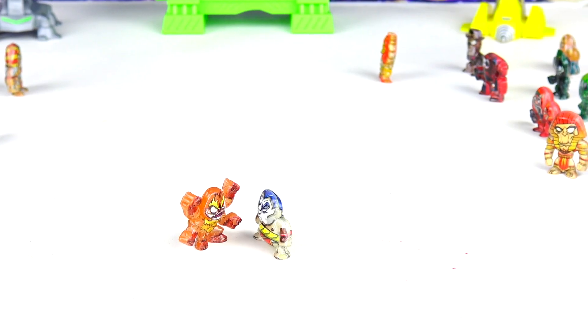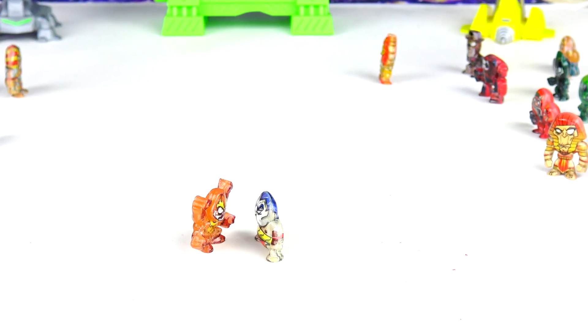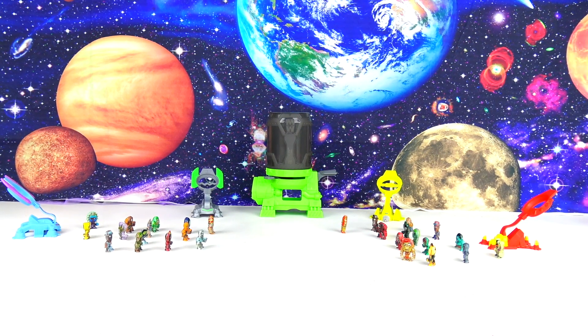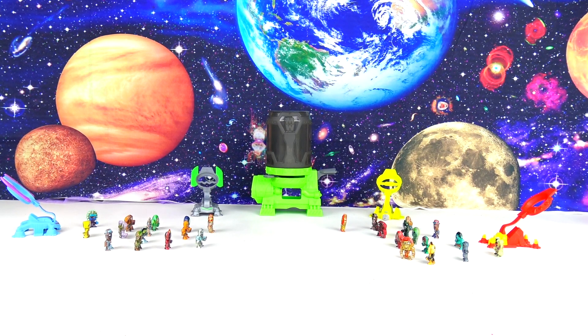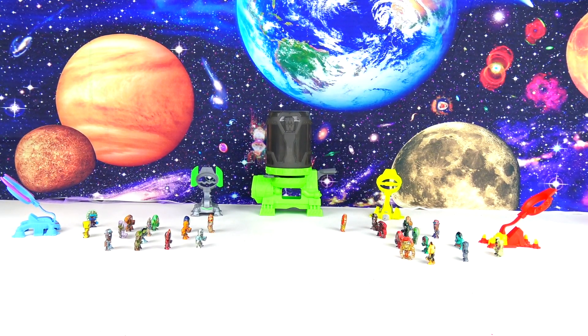Fire Yeti: are you ready to battle? Of course, Brock — I'm ready! May the best warrior win. Our battlefield is set up: Fire Yeti on one side, Brock and his warriors on the other. You load your warrior onto the launcher and try to take out as many of the opponent's warriors as you can. Fire Yeti, you're up first!